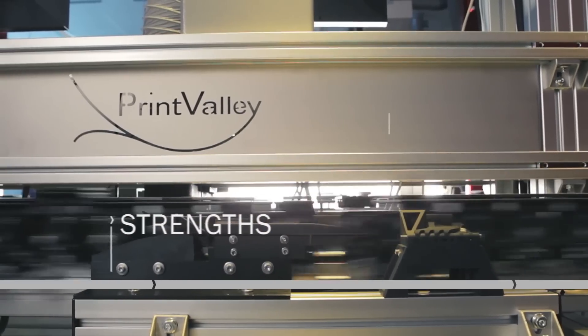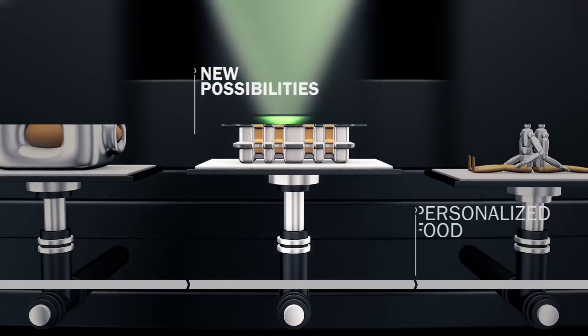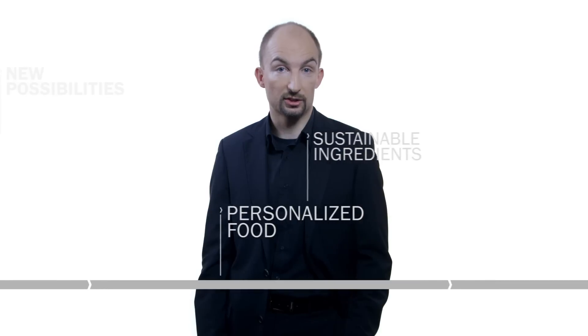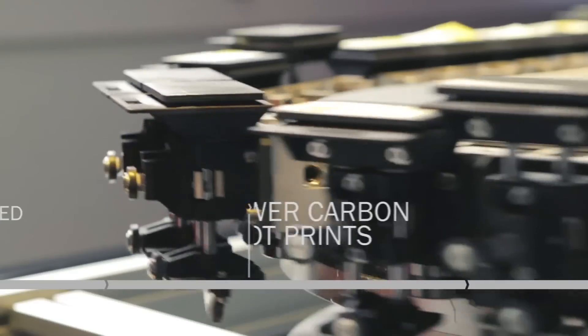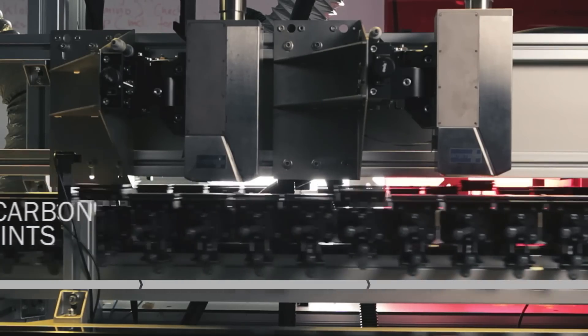Printing food offers a whole range of new possibilities. It enables the production of personalised food. It will help increase the use of sustainable ingredients such as soy or algae proteins in our diet by turning them into healthy and tasty food products. It will lead to foods with lower carbon footprints. Additionally, it will bring a whole new dimension to food design. Combining a variety of unique knowledge brings us surprising innovations.